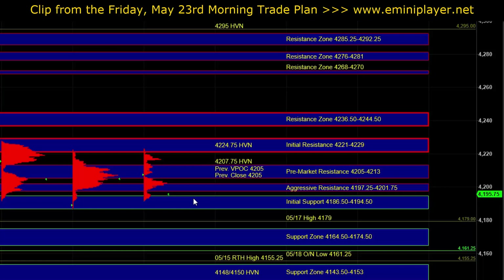We would need to see signs of initiative buying in order to get a sustainable breakout above initial resistance, and especially above 4236.50 to 4244.50. On the downside, a break and hold below initial support would be an intraday bearish indication. In order to get a sustainable breakdown below initial support, we will need to see signs of initiative selling in real time — a break below initial support on broad market weakness with decent and sustained downside momentum.